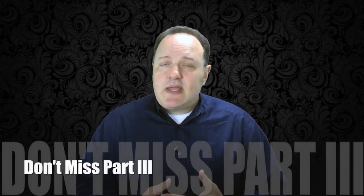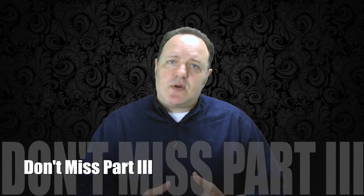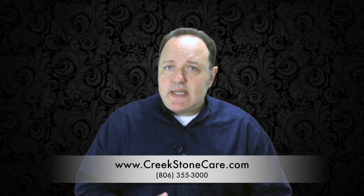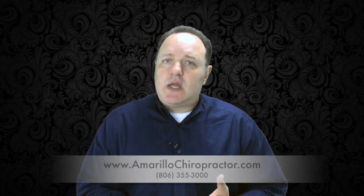We're starting to see a bit of a trend here. We still have part three and part four coming up in this series, so make sure you don't miss it. Thanks so much for watching. Be sure to share our videos with someone you think will find them helpful. Subscribe to our channel and find us on Facebook, Google+, Pinterest, Twitter, and Instagram, as well as at www.creekstonecare.com and www.amarillochiropractor.com. I'm Dr. Jeff Williams with Creekstone Integrated Care in Amarillo, Texas. We'll see you next week.